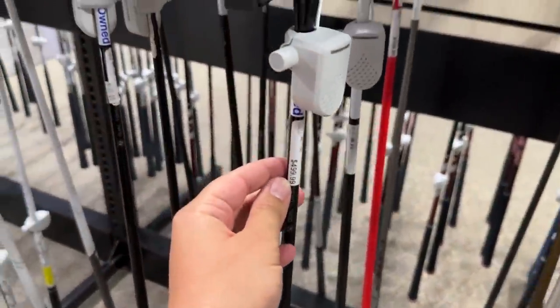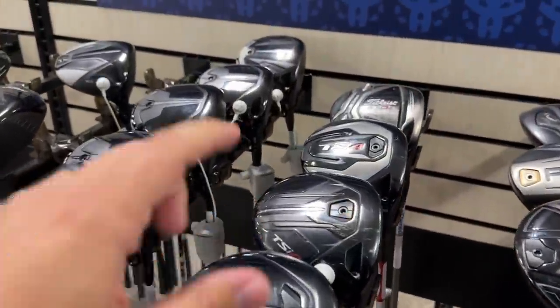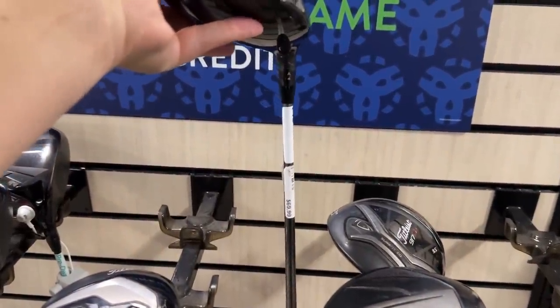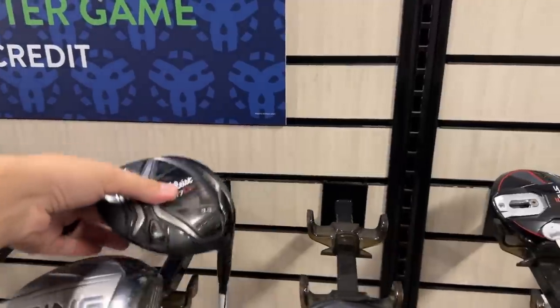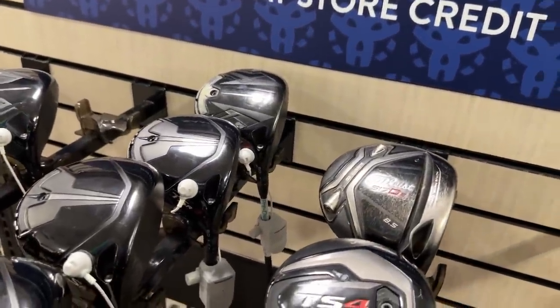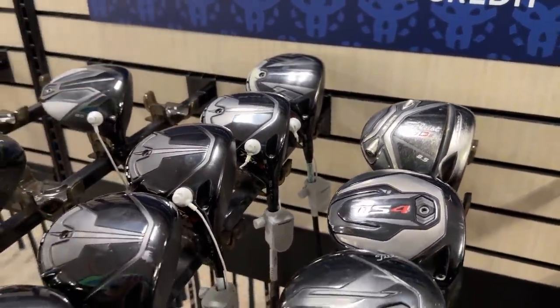So it'd be $499 on the TSR-4. We just hit the TSR-2 and I like the feel of it, but it was kind of a letdown in terms of overall performance. $69.99 on the 917 D2 — we actually have two of these in here, which is kind of weird. This one is $40 more, which is also kind of weird. They've got a bunch of the TSRs in here — we had never found them before, and then there's a whole row of them right here.